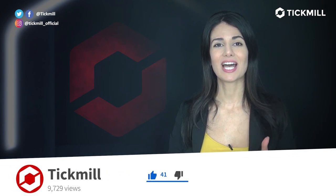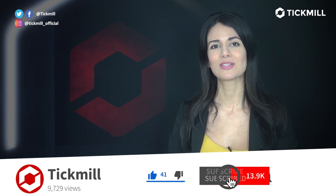Of course, trading in the financial markets involves a risk of loss, and you should only trade money that you can afford to lose. If you like this video, give it a thumbs up and subscribe to the Tick Mill YouTube channel. I'll get back to you with more updates tomorrow.